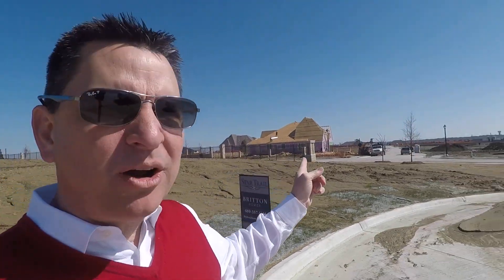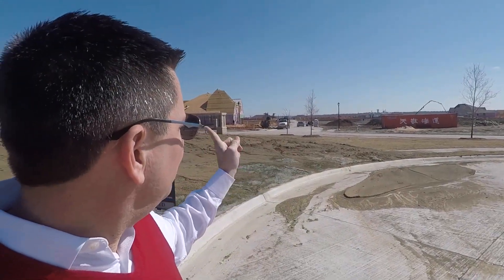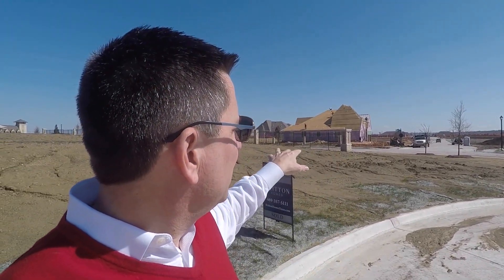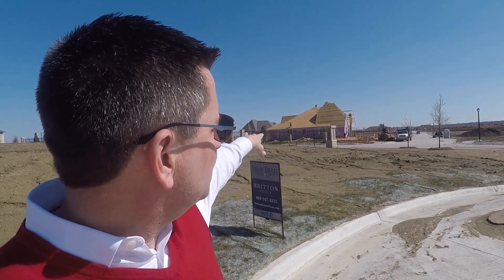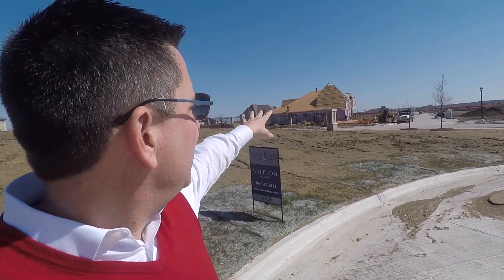They're making a lot of progress over there. I don't know if you can see that house, but right now the foundation's been poured, it's been framed, they're putting the decking on for the roof, the pink stuff on the side is the siding, and then they've got the windows in.